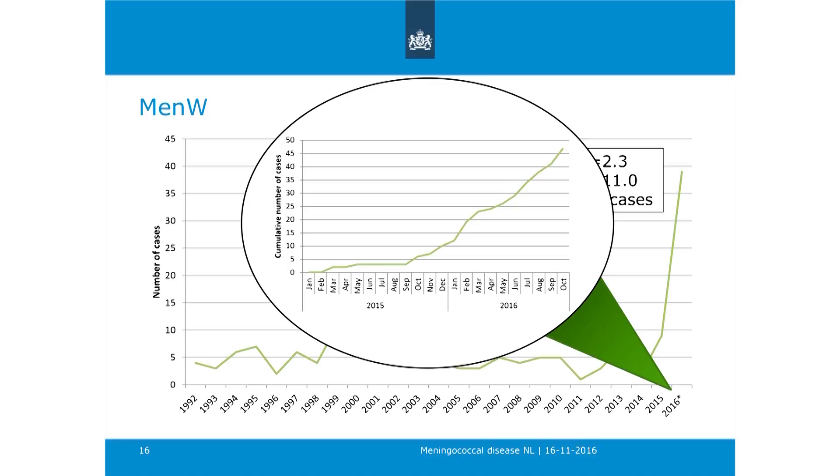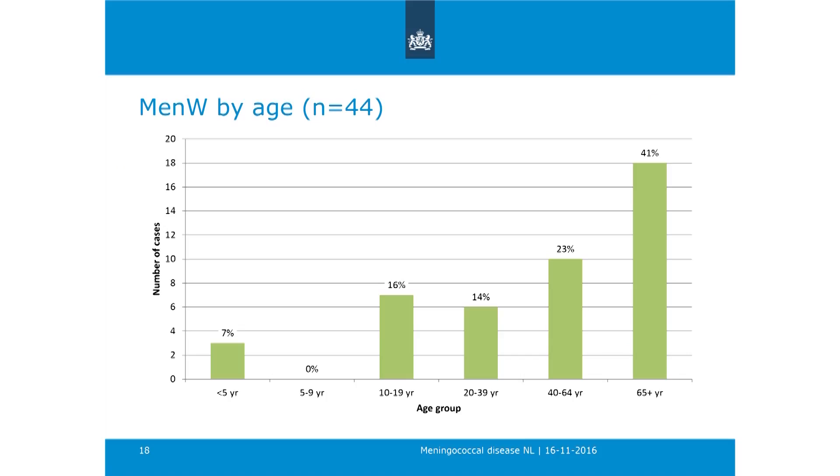Looking more closely at MenW in 2015 and 2016, with cumulative number of cases on the y-axis: the increase started around October 2015, in the autumn. Since October 2015, we have seen 44 cases of MenW. Looking at the age distribution of these 44 cases, the majority are 65 years or older.